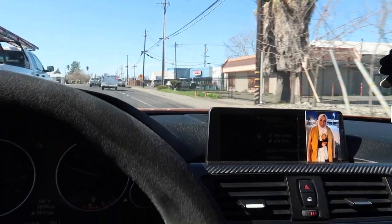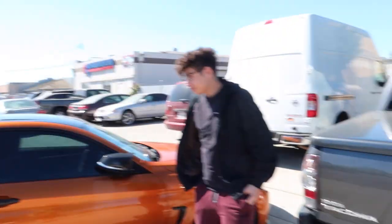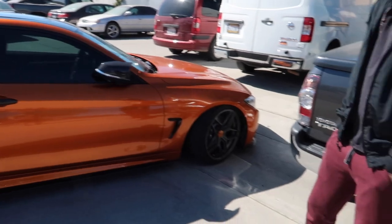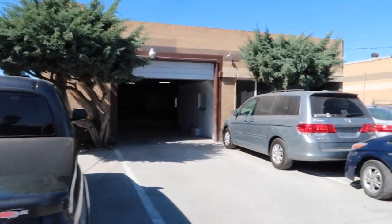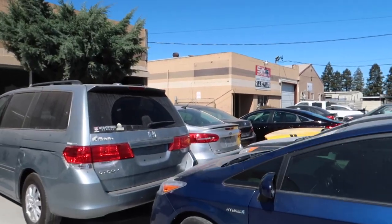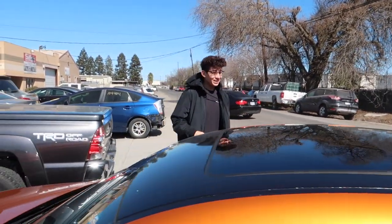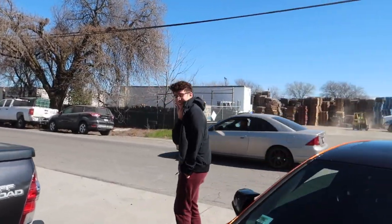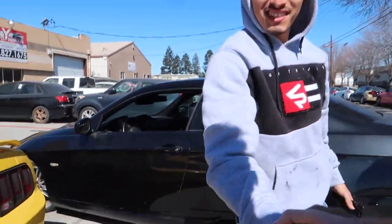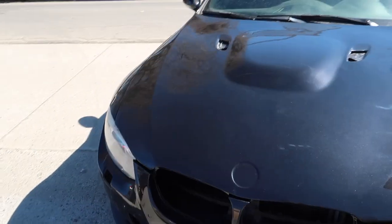Alright guys, we are pulling up to see the car — finished for the most part. This is exciting! There's a 435 over here, I was about to say M4, it looks like an M4. Looks so good. I think your car is somewhere out here, we're just gonna see where Antonio is and then find it.